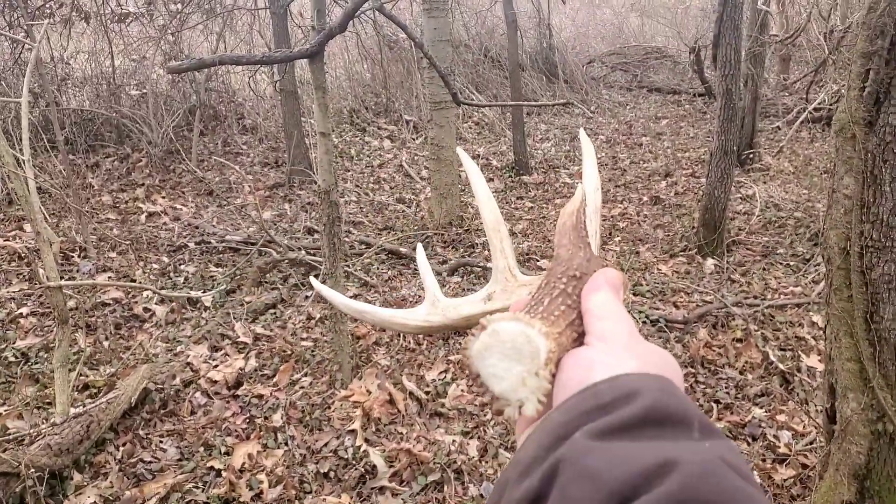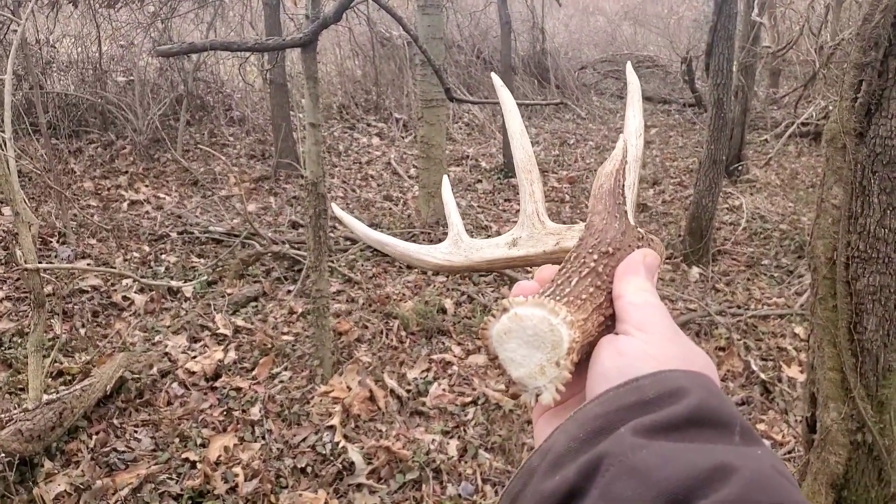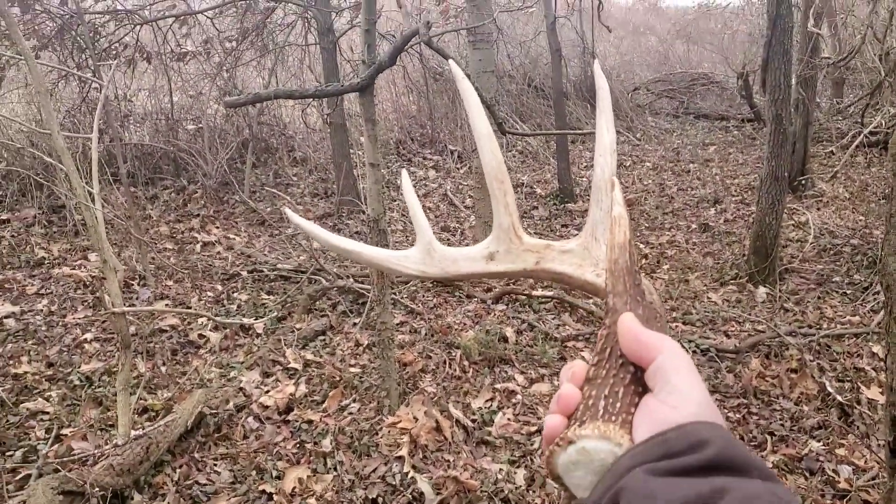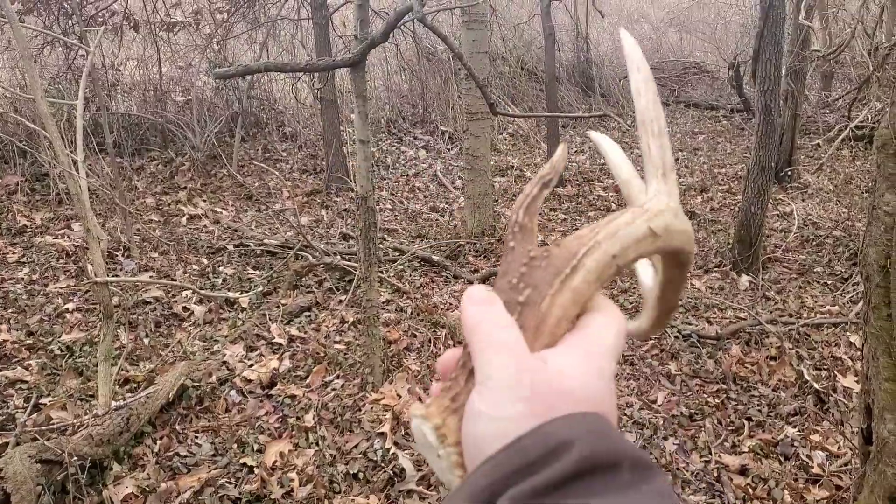Look at that. It's been freshly cast off. That's a nice one.